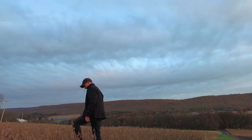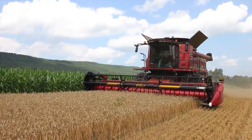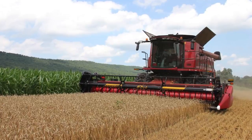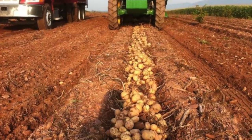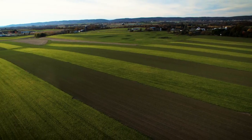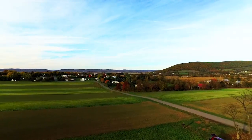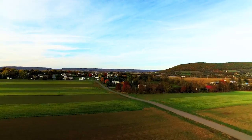We use no-till practices on all our grains — our corn, soybeans, and wheat. The only crop that we actually do till is potatoes, and we minimum-till that. We use chisel plows to till our potatoes. When we harvest potatoes, we put a cover crop in as soon as they're harvested. We use cover crops on almost all our ground.